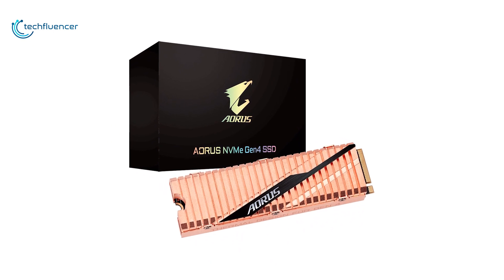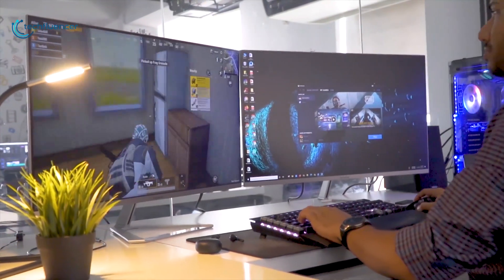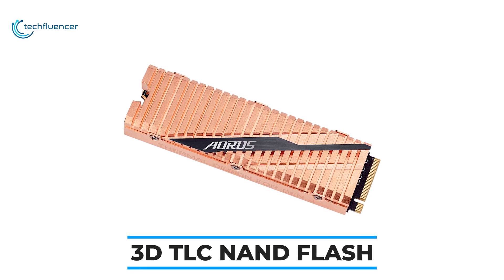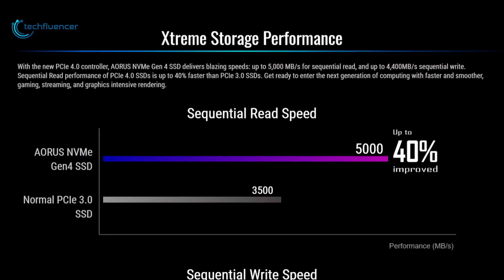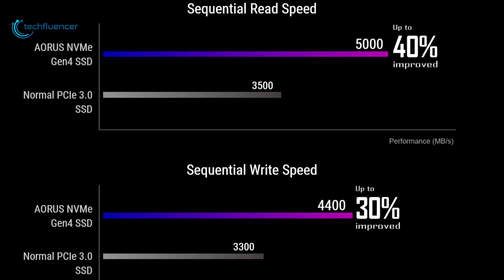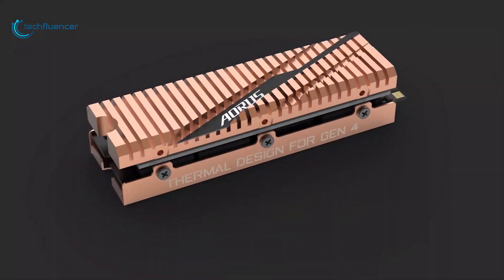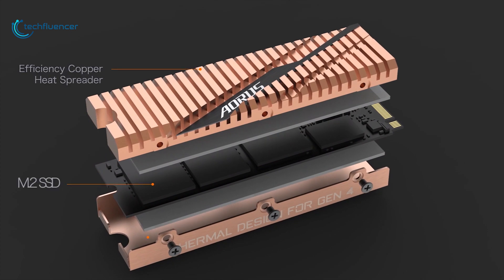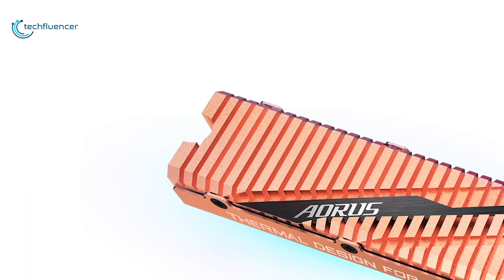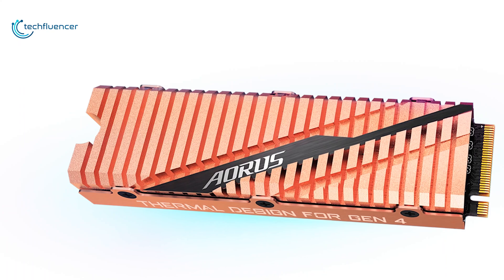Coming up at number 3, we have the Gigabyte AORUS NVMe Gen 4 SSD that delivers world's top-tier performance for gaming and hardware enthusiasts looking to upgrade their gaming or custom PCs. Utilizing Toshiba's 96 layers of 3D TLC NAND flash, this SSD offers sequential read and write speeds up to 5,000 and 4,400 Mbps respectively, which is up to 40% faster than PCIe 3.0 SSDs, with outstanding longevity up to 3,600 TBW. It has a full-body copper heatsink with 69% higher heat transfer capacity compared to aluminum heatsinks, preventing throttling and giving the best heat dissipation for read-write performance.